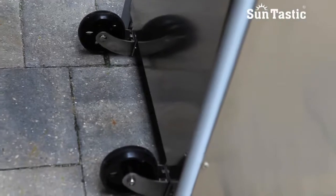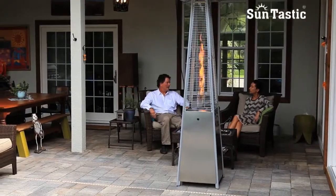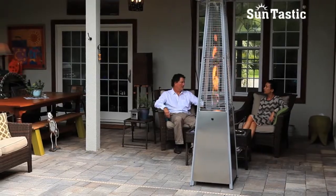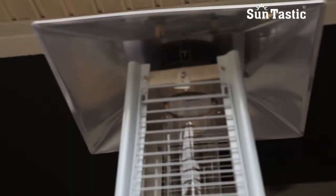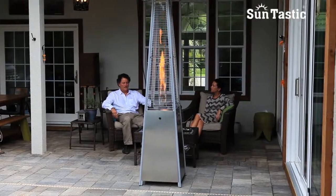This heater comes with wheels for easy mobility and a tilt shut-off switch for safety. This exciting heater from Suntastic is an ideal solution for any outdoor living space. Suntastic — the fire of living.